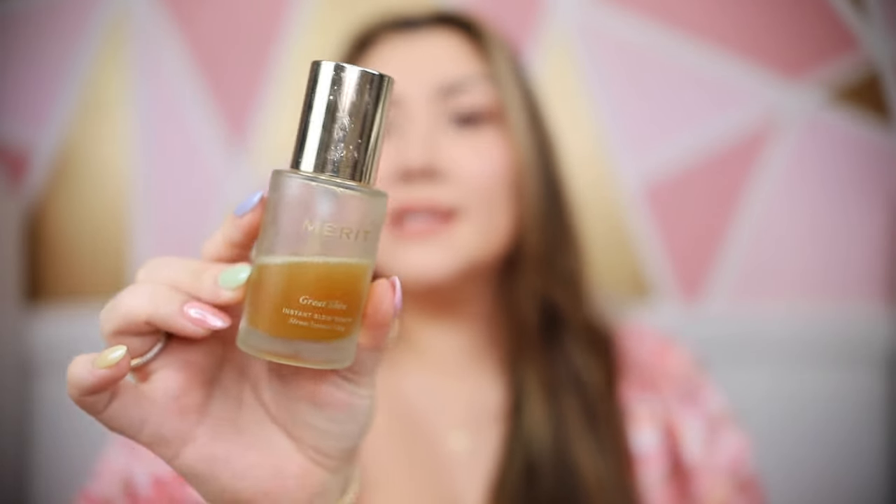This is a product I've talked about a lot: the Merit Beauty Great Skin Instant Glow Serum. This is really great for inflamed skin — when your skin is irritated, you have dry patches, or a lot of redness, this stuff is insane. I love it for my morning skincare routine — I shake it up, put a couple pumps on my face, go make my coffee and chill for about 20 minutes, and by the time I come back my skin just looks calmer, my skin tone is evened, and I look glowy and smooth. They really hit it on the head with the name — it really is an instant glow serum.